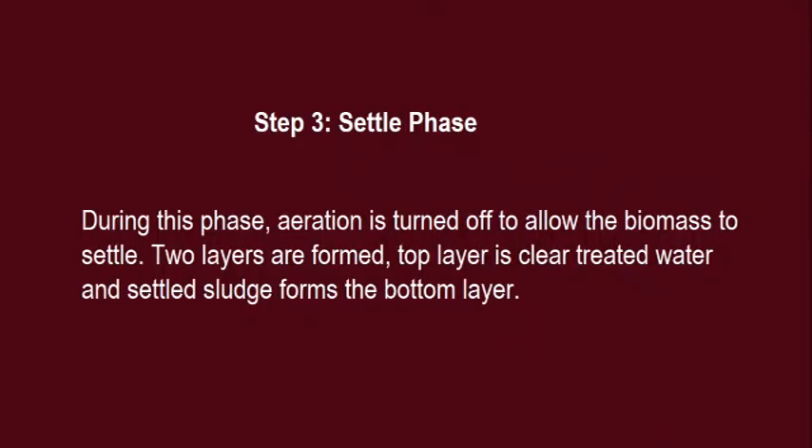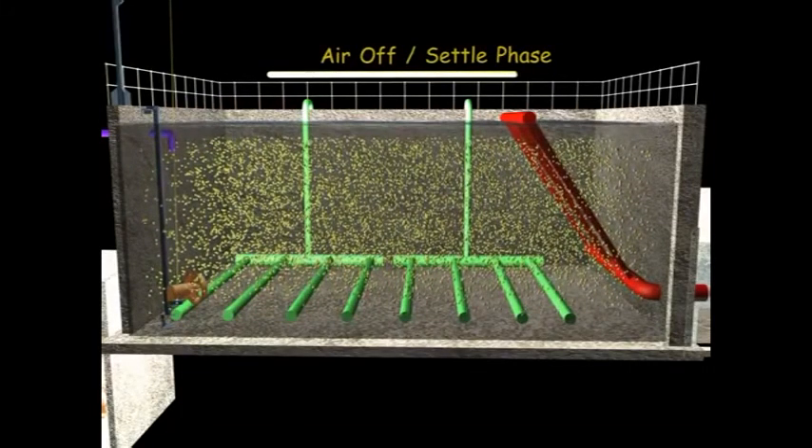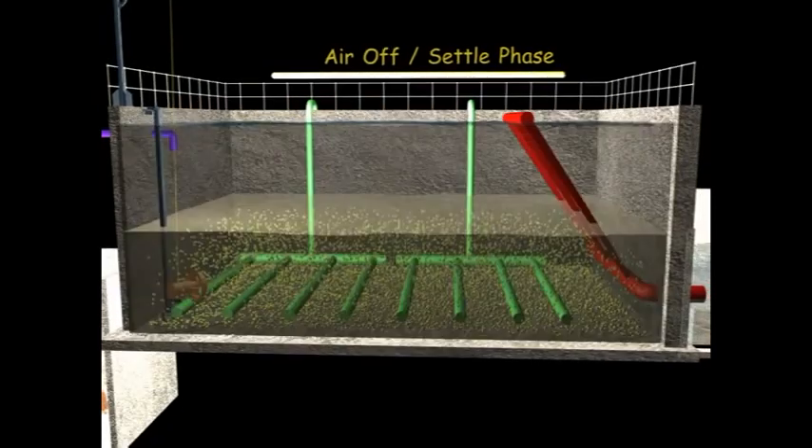Step 3 — Settle Phase: During this phase, aeration is turned off to allow the biomass to settle. Two layers are formed: the top layer is clear treated water, and settled sludge forms the bottom layer.